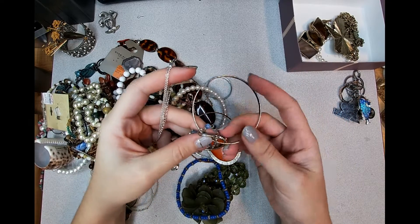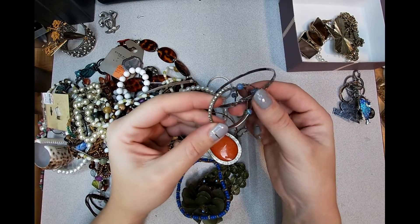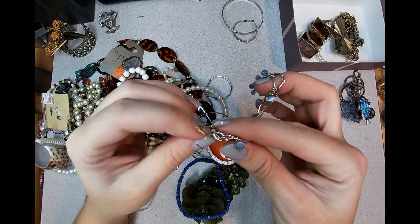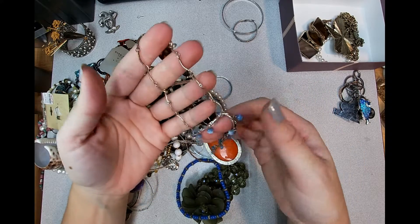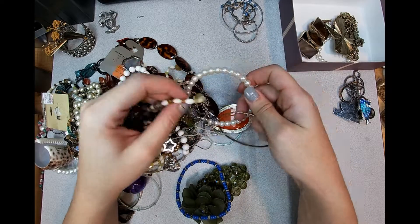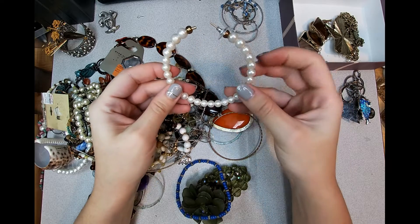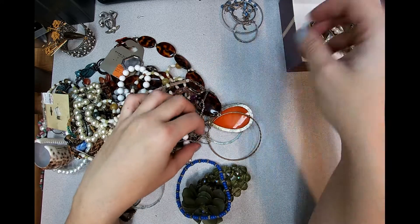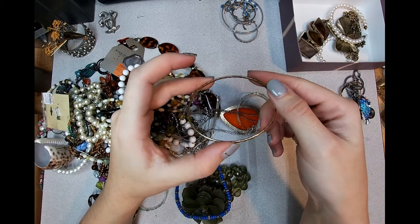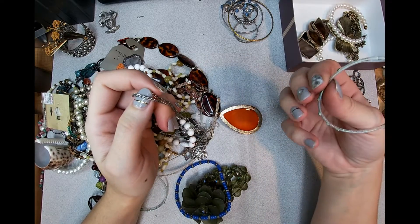We have a bangle and a hoop earring and then this necklace - not silver, probably from Claire's. I think I remember finding one like that that had the Claire's or Icing tag on it. Really big earring with fake pearls. Another bangle - let's see if there's a mark. Plastic bangle.